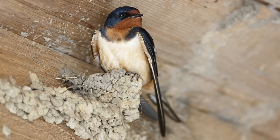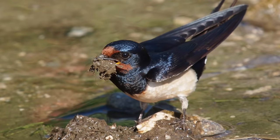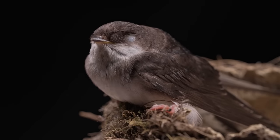Nests are built both by males and females over a period of around 2 weeks, and can take hundreds of trips during construction. Once the mud structure is complete, the nest is lined with soft materials such as grasses and feathers.